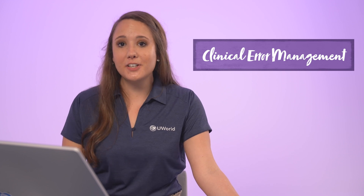Hi, it's Rachel from UWorld. Today we're going to be discussing an interview question on clinical error management. So let's get started.